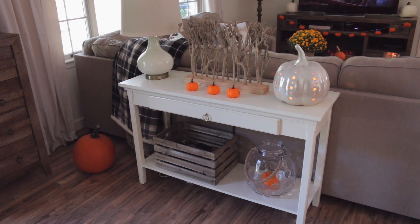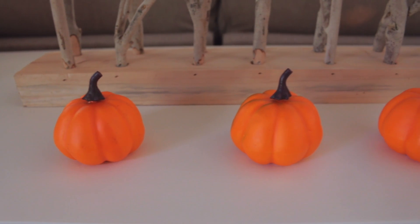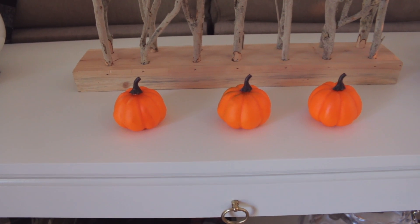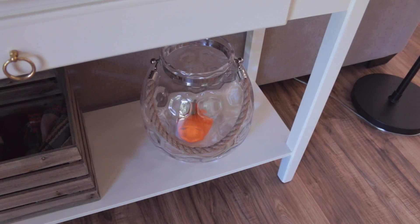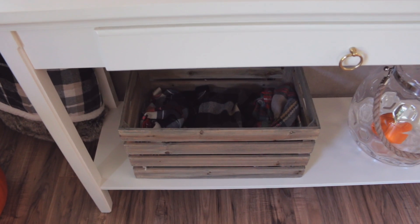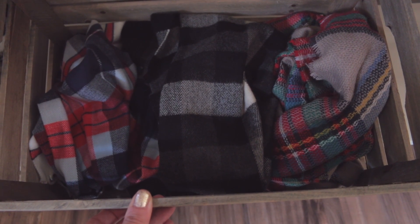Behind my couch is this white console table which I get a lot of questions on. This is actually from Target — it was originally brown and I painted it white and added some new hardware. Sitting on here I have some cute little orange pumpkins which came in a pack of around 6 or 8 from Home Goods. This beautiful light-up ceramic pumpkin I bought a few years ago from Home Goods as well. On the bottom of the table I have this glass vase with a pumpkin inside of it, and over here I have this rustic little crate from JoAnn Fabrics with some of my favorite fall scarves inside — again with the plaid. I am just a tiny bit obsessed with plaid if you can't tell.